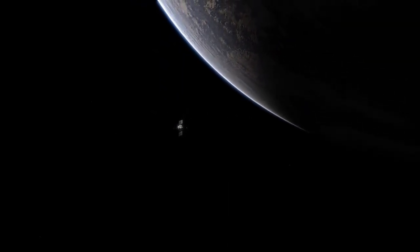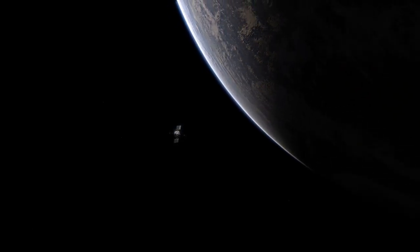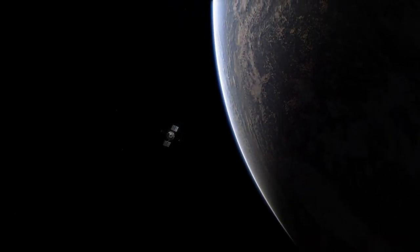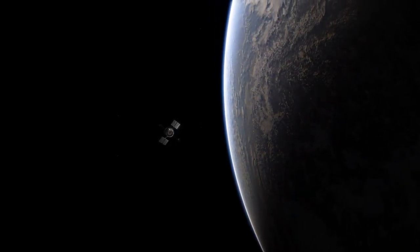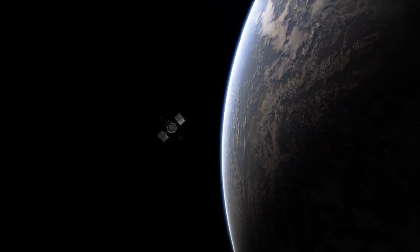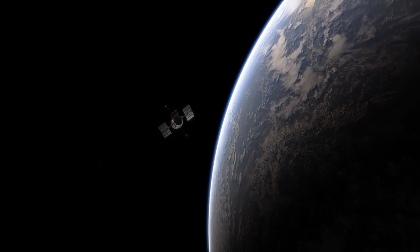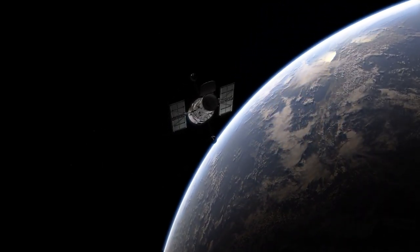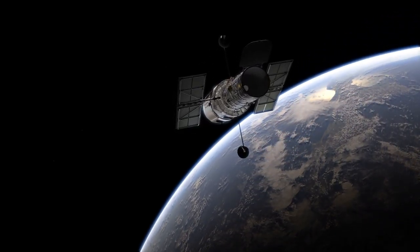From its vantage point above Earth's atmosphere, Hubble observes the Universe 24-7. Whirling around Earth at 28,000 kilometres an hour, Hubble has to rely on its finely-tuned pointing control system to make sure its scientific instruments are looking directly at its remote targets.